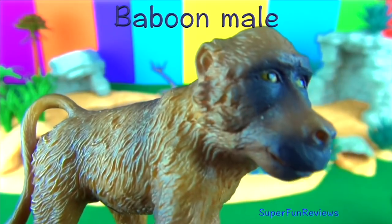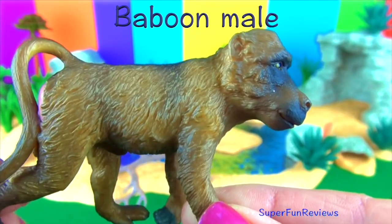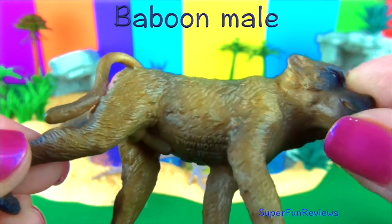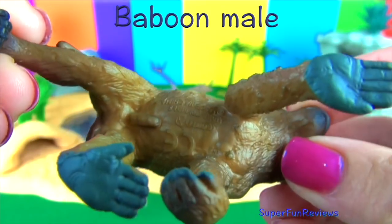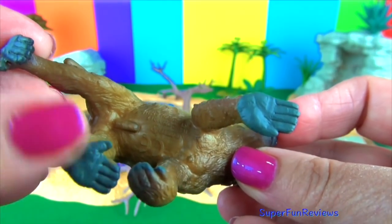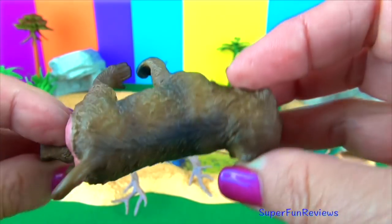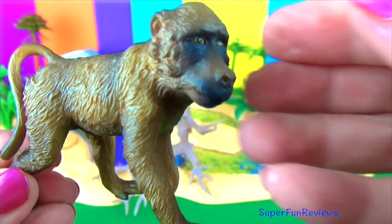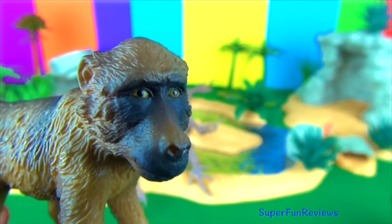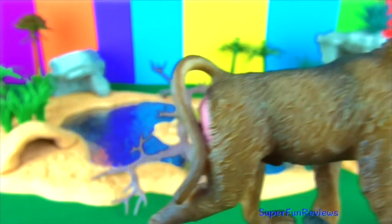First up we have a male baboon. Baboons are some of the world's largest monkeys. There are five different species. Troop members spend endless hours carefully grooming one another to remove insects and dead skin. Male baboons are twice as large as females. They live in groups called troops. The male's youth shows a physical power to dominate rivals by fighting each other.